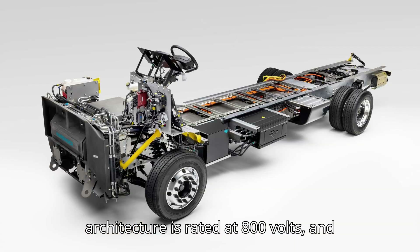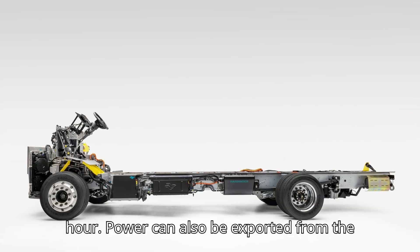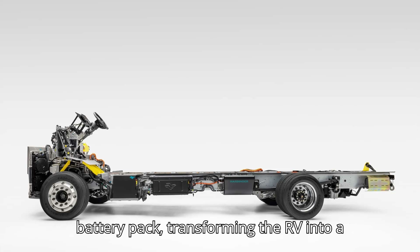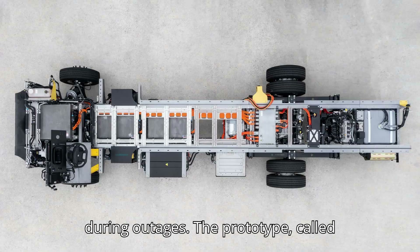The battery architecture is rated at 800 volts, and the packs can be DC fast-charged in one hour. Power can also be exported from the battery pack, transforming the RV into a generator that can power a whole house during outages.